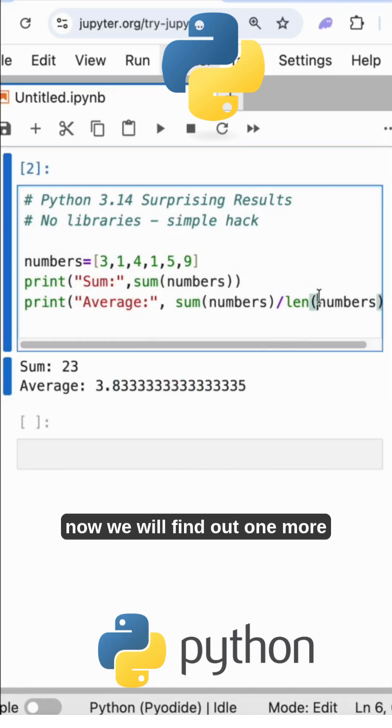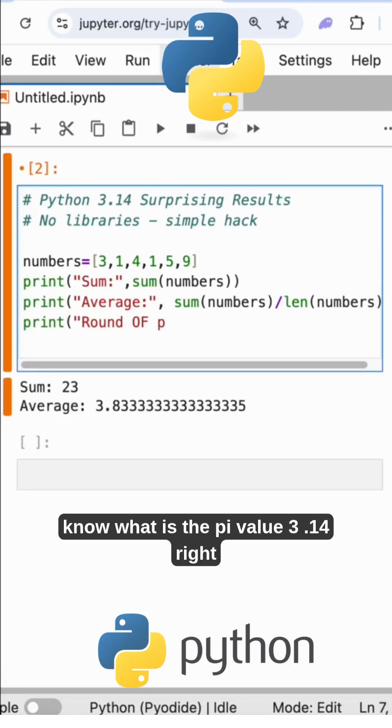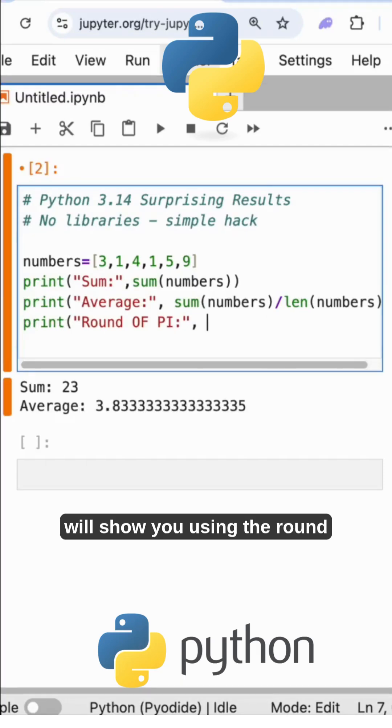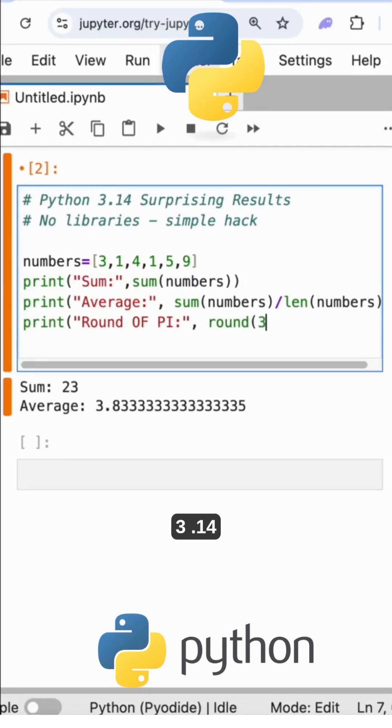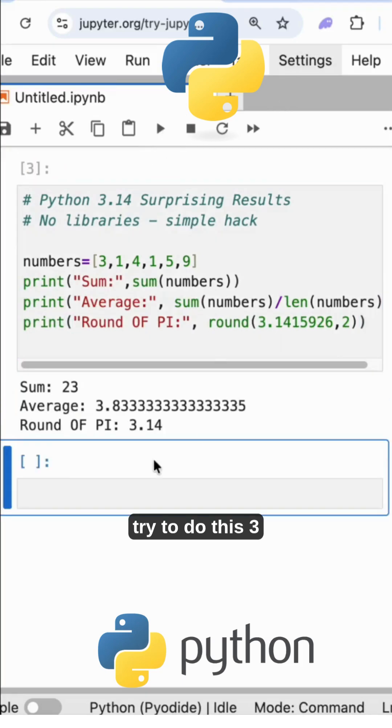Now we will find out one more in a similar way. That is print of round of pi. You know what the pi value is — 3.14159... I will show you using the round function. So this is the round function with rounding argument 2.